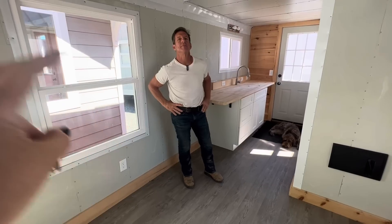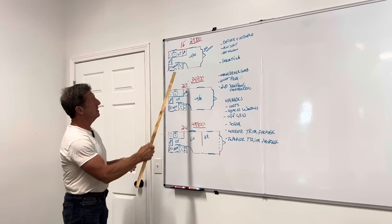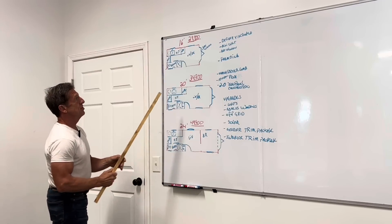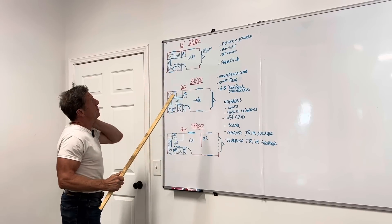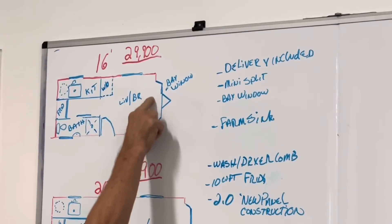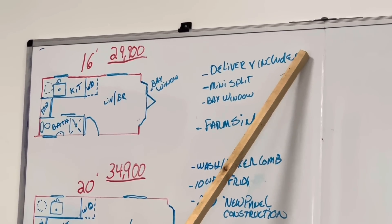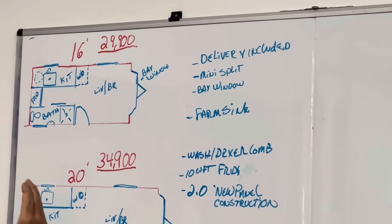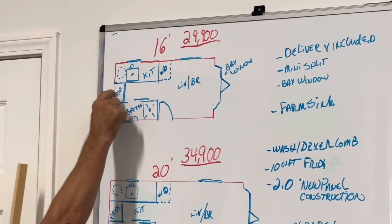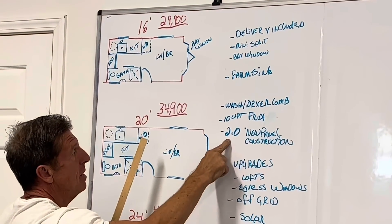We're going to do some drawings — a 16, a 20, and a 24. This is the tongue right here. Included: a bay window, a mini split that sits above like in the model, and delivery included — that covers three-quarters of the United States, about 1,000 miles. We're looking at putting about three grand into that included in the price. $29,900 for a 16-footer. Water heater underneath the counter, refrigerator — a 10 cubic foot refrigerator — washer and dryer combo. The appliances are included. And this is the new panels.